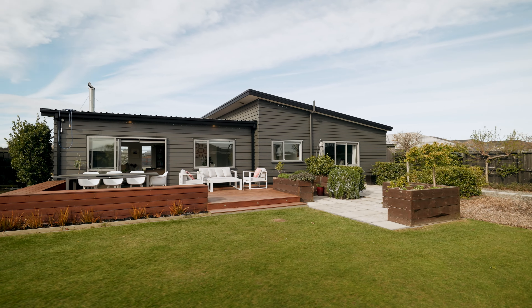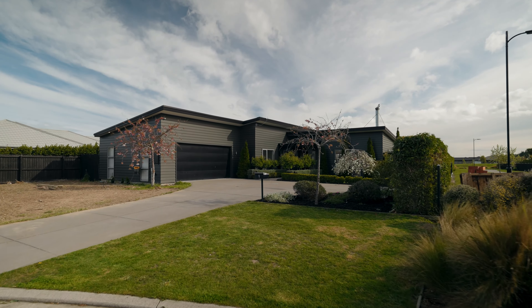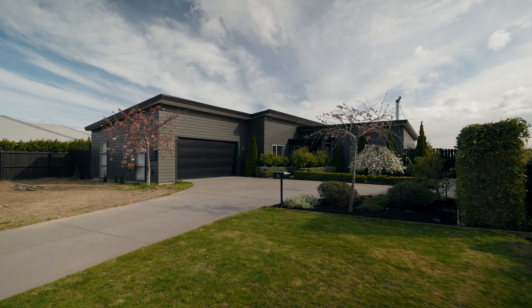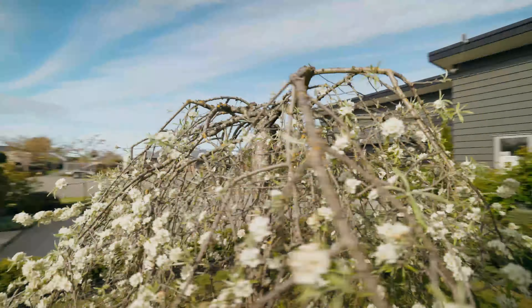Hey team, we're back in Rolleston and we're at 9 Rhyolite Court. This one is up a private driveway, which is really quiet — you've not got any through traffic. And on the other side of the fence here in the back garden you've got a private walkway, so again, no neighbors.